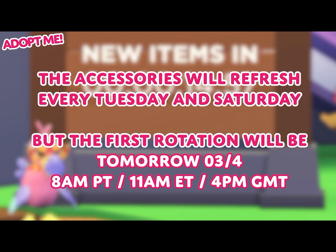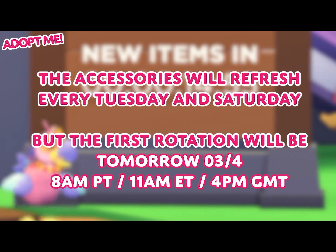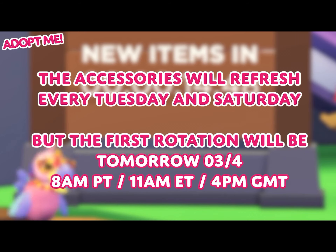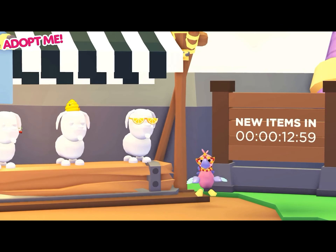The accessories will refresh every Tuesday and Saturday, but the first rotation will be tomorrow the 4th of March at 8am PT, 11am ET, and 4pm GMT. Remember to check the countdown in the hat shop!